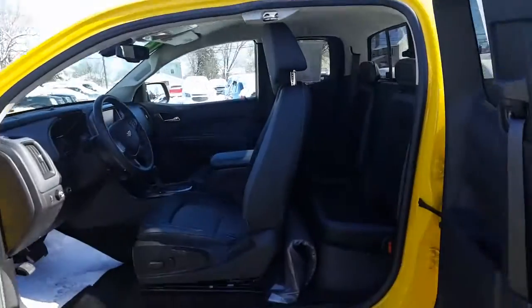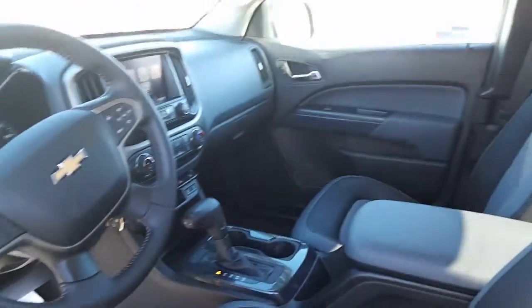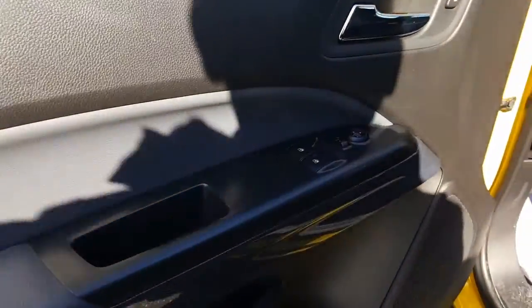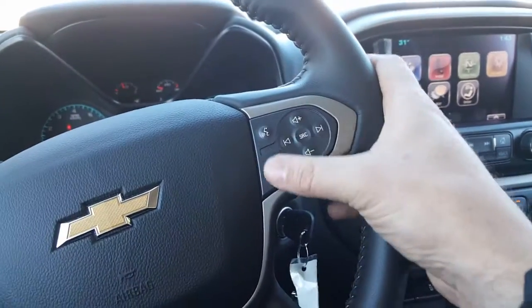Here's a nice look on the inside — beautiful interior. It's only got 2,240 miles on it, so it's barely driven. I know he traded it in for a Silverado. There's your door locks, window controls, and side view mirrors. Let's go ahead and get inside.